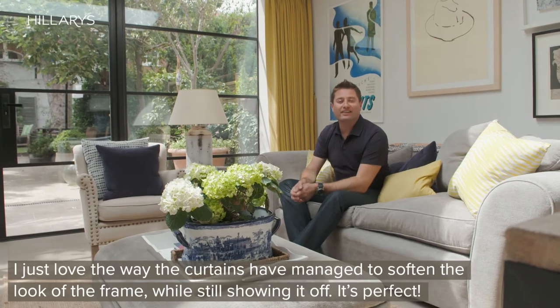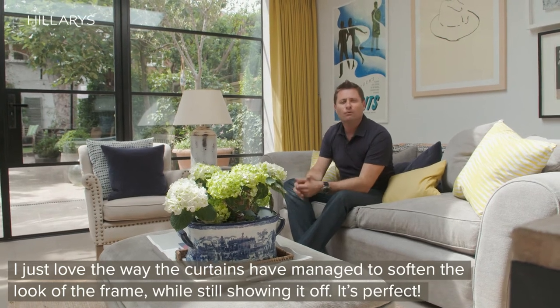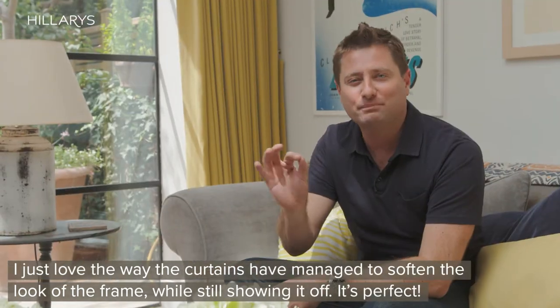I just love the way that the curtains have managed to soften the look of the frame while still showing it off. It's perfect.